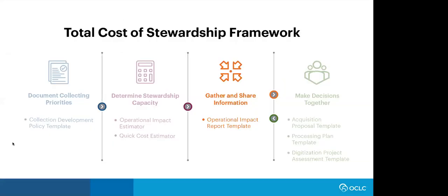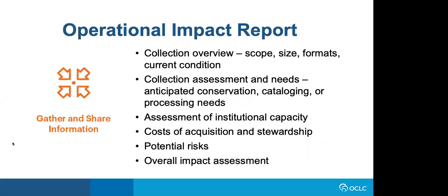The next element of the framework is gather and share information — sharing information about the impact an acquisition will have on repository staff and operations to support informed decision making and responsible stewardship into the future. The Operational Impact Report supports this element. It's a report that assesses and outlines the cost, time, labor, skills, and other resources that will need to be dedicated to a collection to steward it effectively and responsibly. It pulls together information that might be gathered on site visits or pre-acquisition conversations with collection donors, then reports on cost estimates for cataloging, processing, and digitizing collections, along with other impacts to institutional capacities and operations.